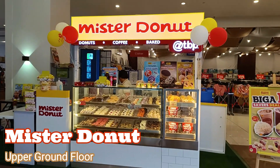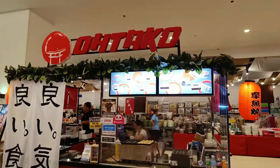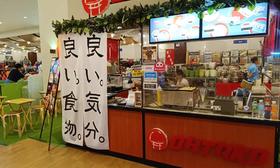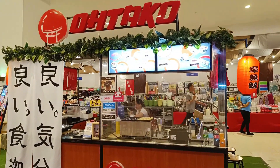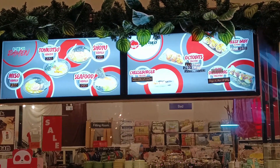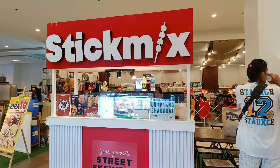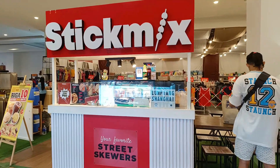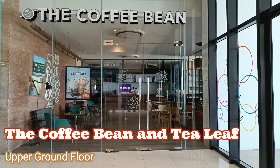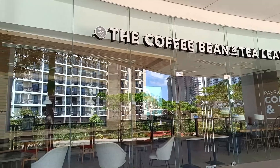Mr. Donut, O Taco — here's their menu — and Stick Mix. There's also a Coffee Bean here, but it was closed when I filmed this video. I don't know if it's permanent or temporary.